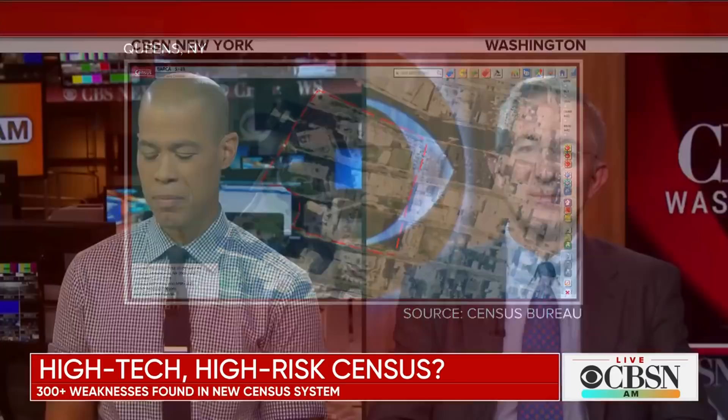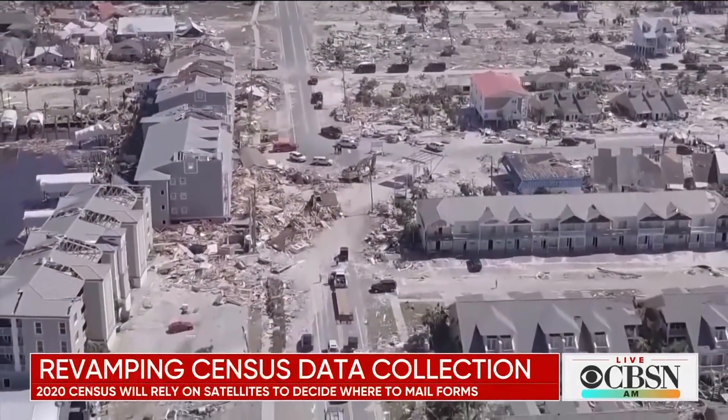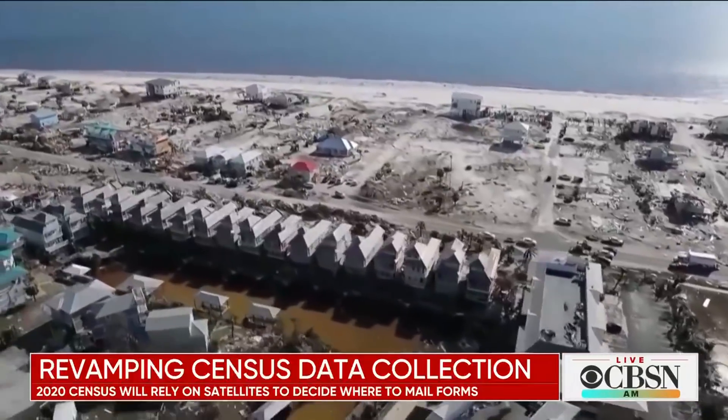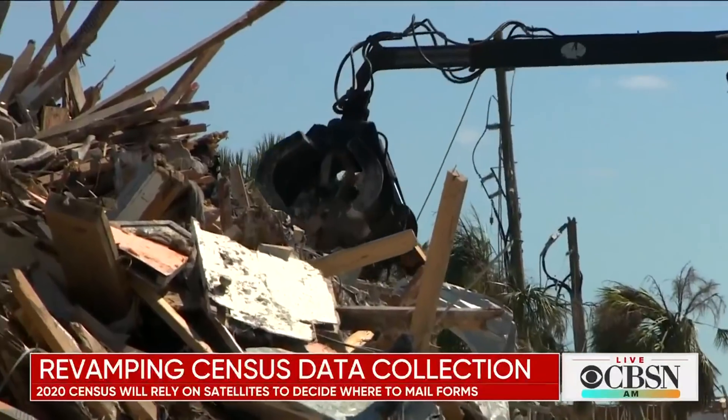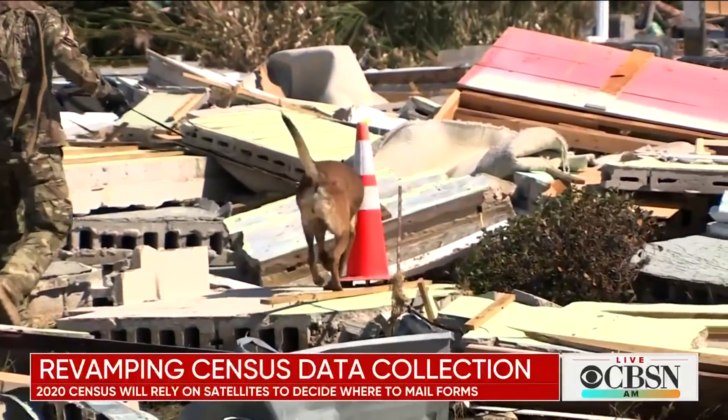One of the interesting points you referenced in your article, Paul, is tracking post-disaster imagery. Could the technology the Census Bureau is using be utilized for more than just tracking homes? Well, sure. The Census Bureau actually keeps track of all the current disasters that are happening, like the one that just happened down in the Gulf Coast, because that changes where people are living or potentially living. They're constantly reviewing where they might send those census forms in 2020 based on updated imagery they're getting every week and every month from satellites, in terms of where there are buildings that people are actually living in.